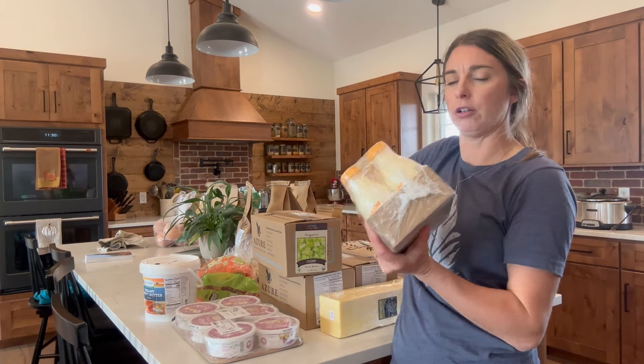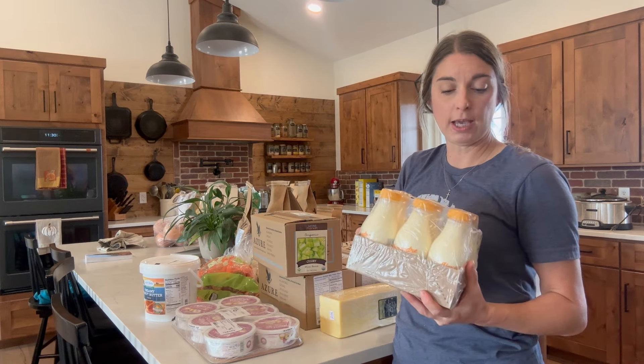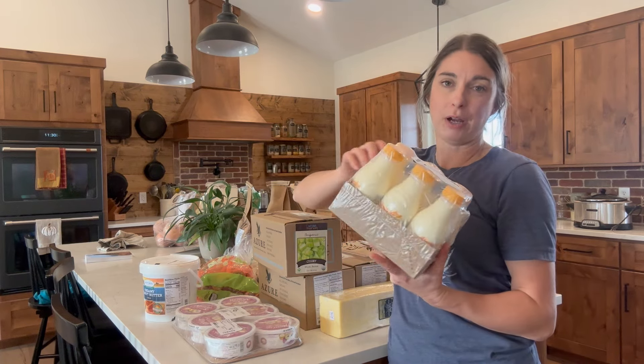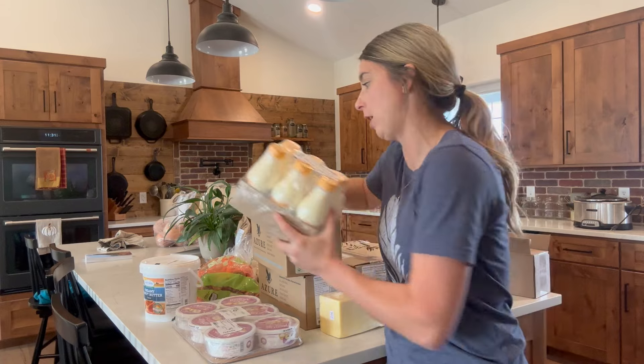I regularly get the heavy cream — it's the Alexander brand on Azure Standard, from an A2A2 cow. We make ice cream out of it quite often. My daughter actually just told me I probably need to get two of these because this only gives us three rounds of ice cream and then we end up not having enough.